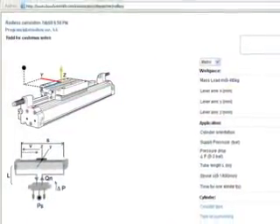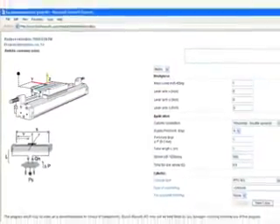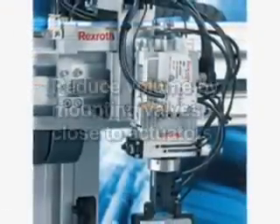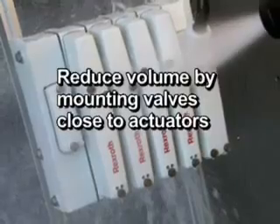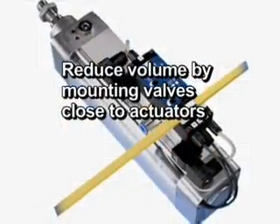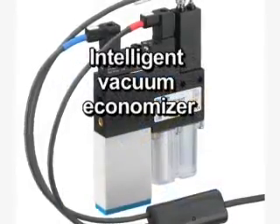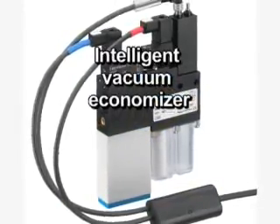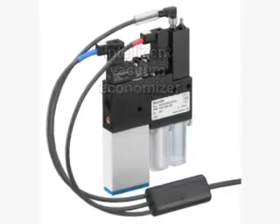Bosch Rexroth offers online tools to optimize often over-dimensioned components in pneumatic systems. Decentralizing of air supply is another way to impact this — locating the valves closer to the actuators to reduce tube lengths, and in some cases even using cylinder valve combinations. Their intelligent vacuum economizer functionality only consumes as much vacuum as necessary to do the job.